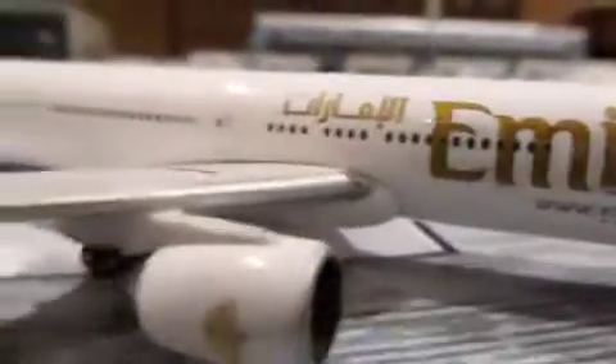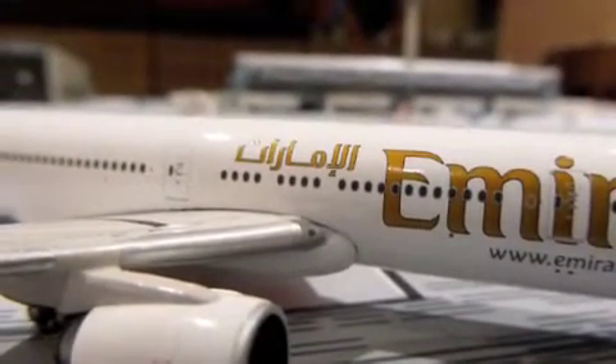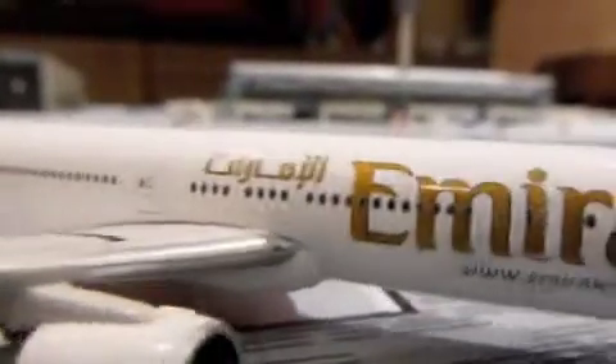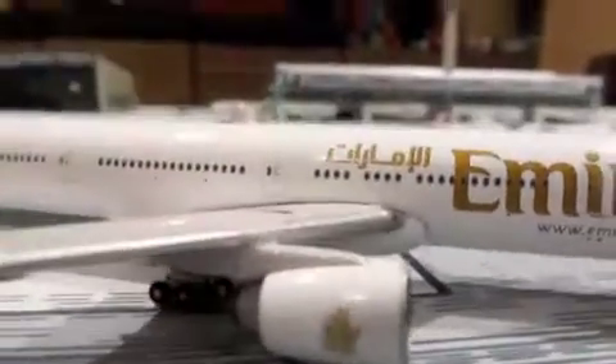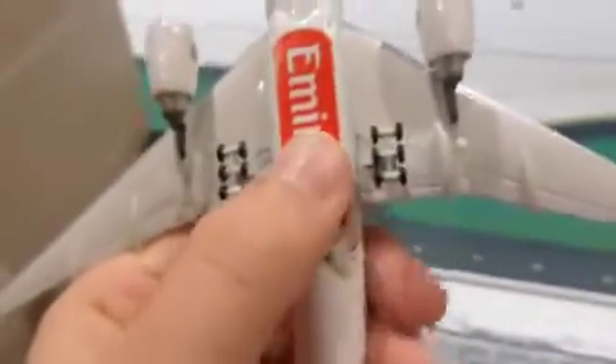Here's our Emirates logo with the Arabic text. I can't speak Arabic, but it reads 'Al-Emirat.' We'll go right to left. Here's our logo on the engine — Al-Emirat. We have our www.emirates.com on the fuselage. We've got our nose gear — the landing gear doesn't move, by the way. On the bottom we have our little Emirates logo, which I really like.